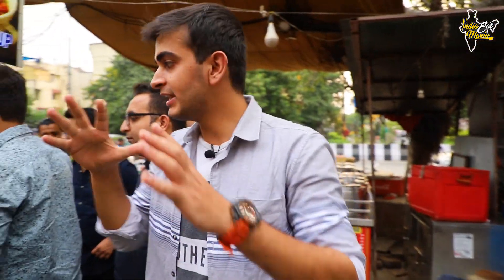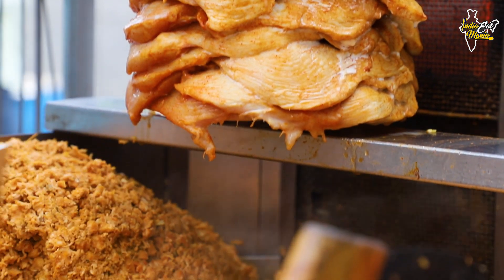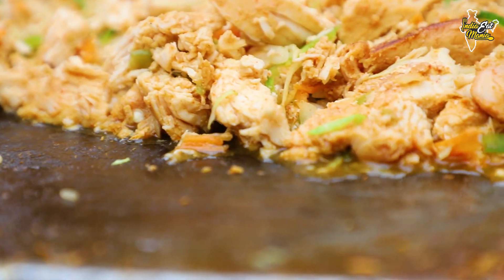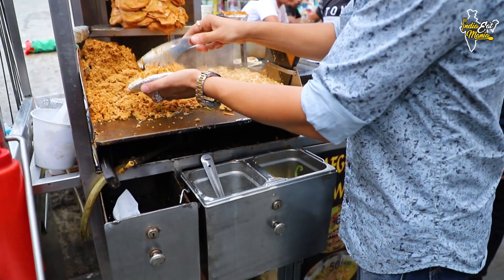Now I will show you a little more widely what you get here. These are Afghani chicken pieces. They are dipped in green marinade. After chopping them, it is made into shawarma. It is the Afghani roti — this is Afghani chicken shawarma made in a roll.